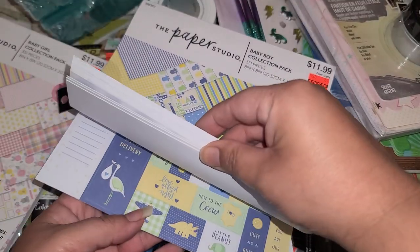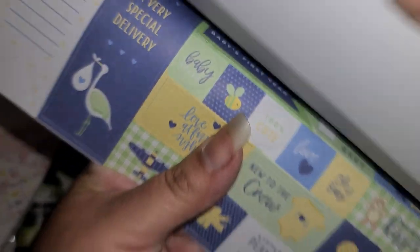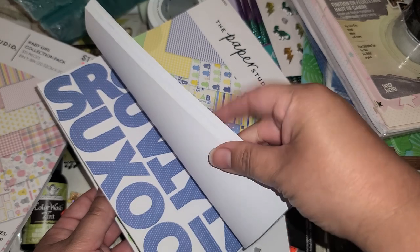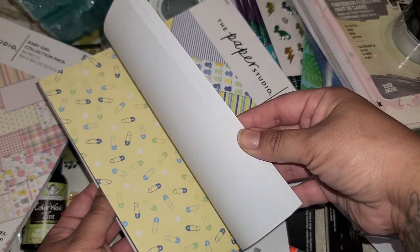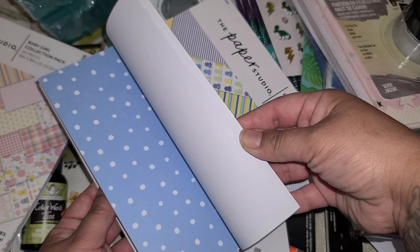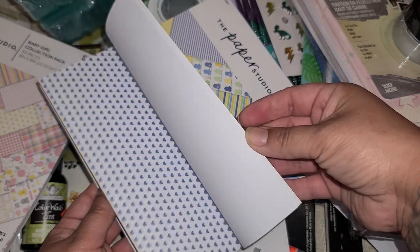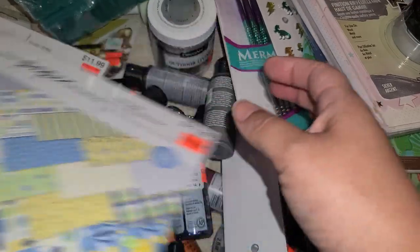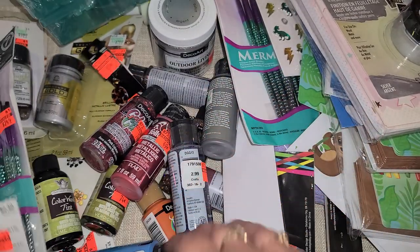So I also got the boy one, and the boy one also has bees in blue. Just more cut-aparts, letters, numbers, and then here are the pages. I like the little bow tie - kind of the same thing but in boy colors. I have no idea what I'm going to do with the baby pages, I've got to figure that out.